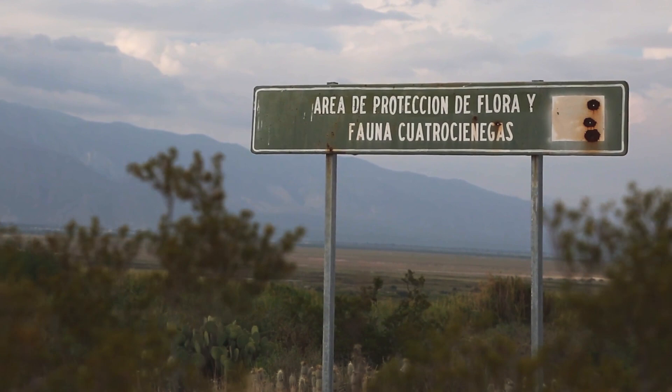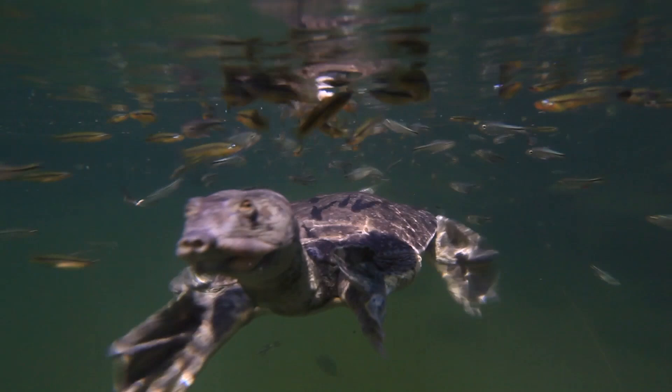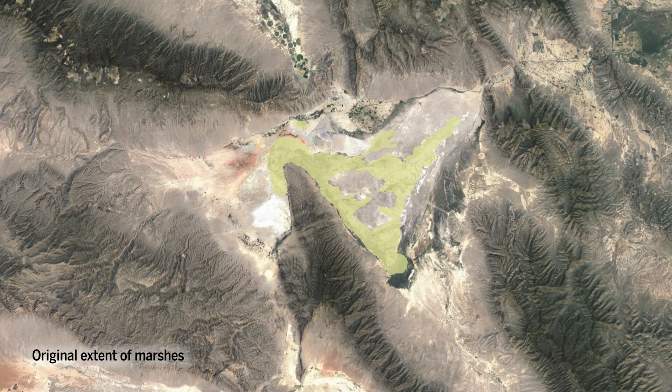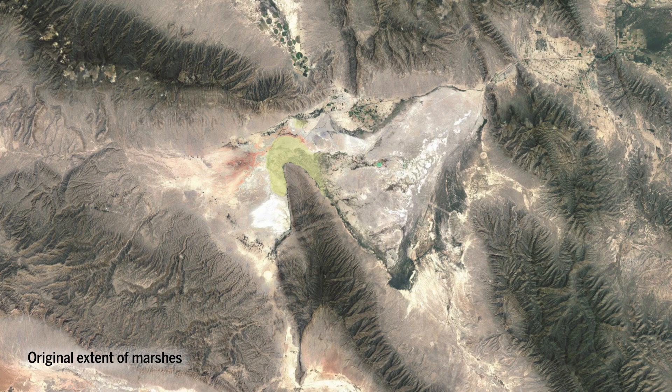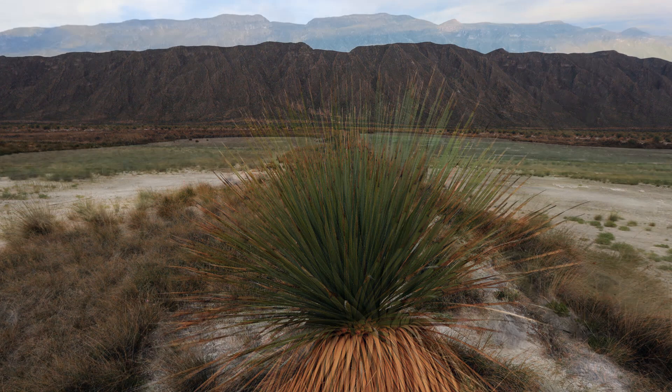The basin was declared a protected area in 1994, but only the unique species in the area were included, not the water itself. Over 90 percent of the marshes have disappeared, as well as El Churince, a three-poza system. It dried up in 2016.